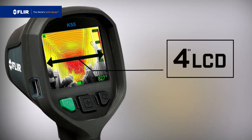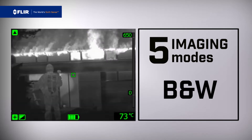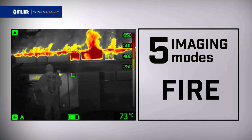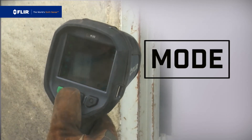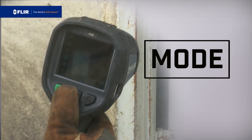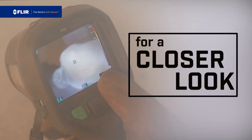All K-Series cameras feature a large bright LCD. Five imaging options allow you to quickly change sensitivity and dynamic range for superior visibility. The center oversized button makes it easy to switch between them, and the zoom button lets you punch in fast for a closer look from a safer distance.